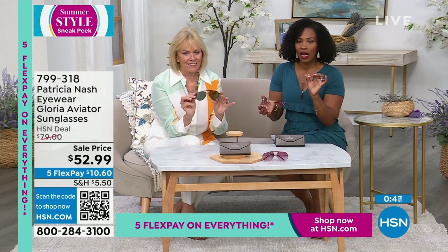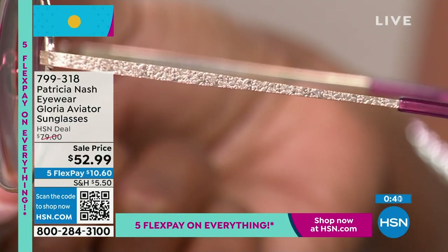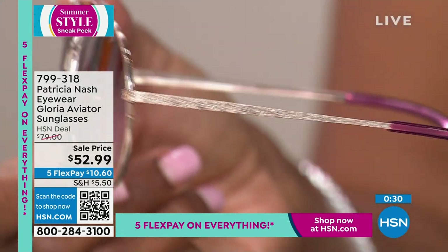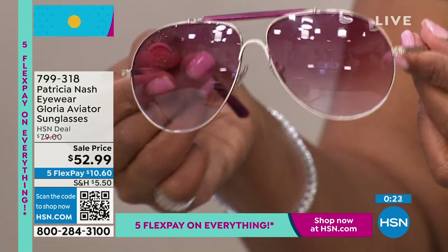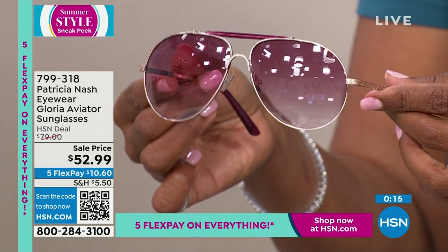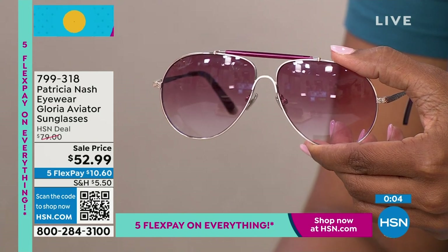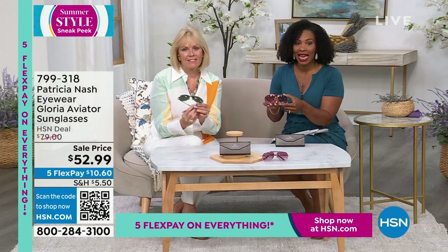These are a sale price at less than $53. You know how expensive really great quality lenses and sunglasses can be, so I do want you to take advantage of our price. You're looking at the gold wine. These sort of have that looking-through-life-through-rose-colored-glasses kind of look. And then you're holding onto them in antique gold and black. 799-318 is the item number. The lenses have UV 400 protection, just in case you were wondering.